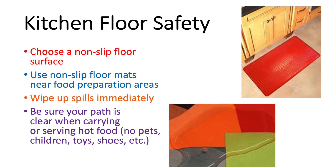Falls can happen and be quite disastrous if you have something hot in your hands or if you fall into something hot. In the kitchen, when possible, have a non-slip floor surface and use non-slip mats in your food preparation areas — for example, in front of the sink or in front of the stove. If you use mats at all, don't walk around in your socks in the kitchen because socks are much more slippery than your shoes. If something spills on the floor, stop what you're doing and wipe up the spill right away because if you forget about it, it becomes a fall hazard later.